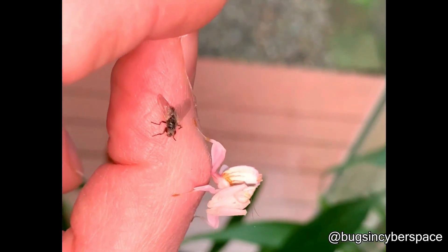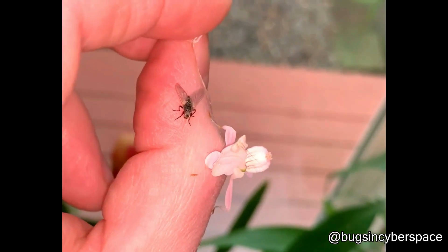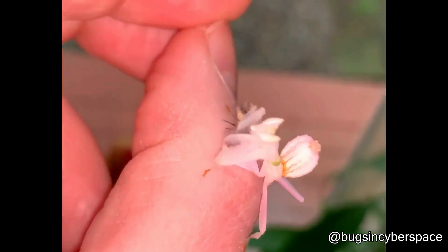It looks like a flower, but this is a fierce hunter in the animal world. The fly has no idea what's going on. It slowly approaches its prey and grabs it at once. There is no escape.